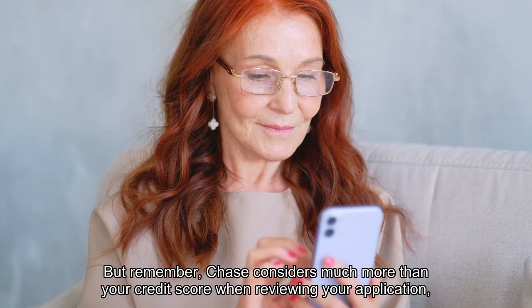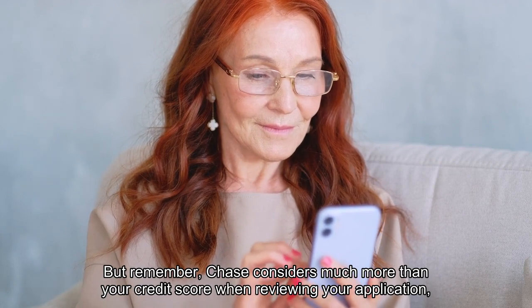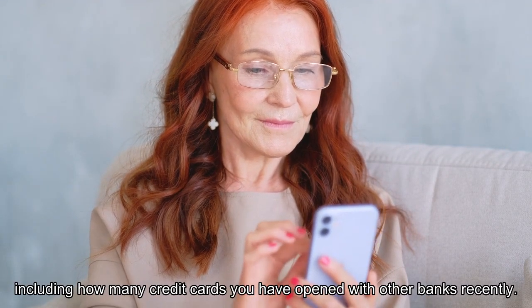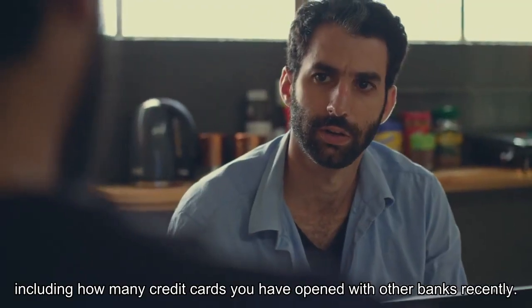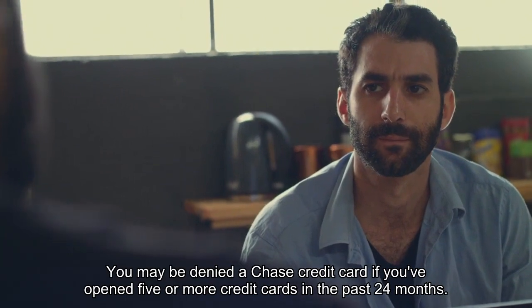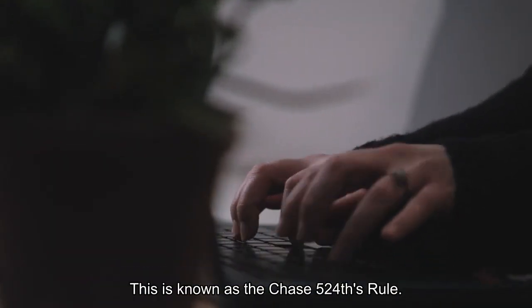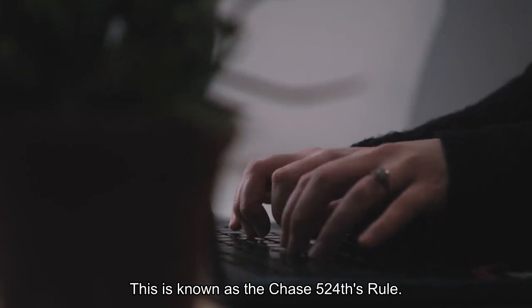But remember, Chase considers much more than your credit score when reviewing your application, including how many credit cards you have opened with other banks recently. You may be denied a Chase credit card if you've opened five or more credit cards in the past 24 months. This is known as the Chase 5/24 rule.